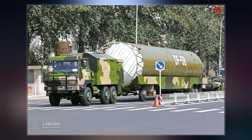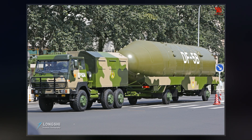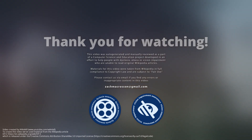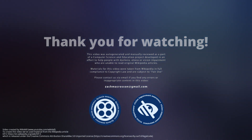The DF-5 was first flight tested in 1971, with final tests into the Pacific Ocean in May 1980. Two silo-based missiles were put into trial operational deployment in 1981. Three silo-based missiles were put into place for around-the-clock coverage.